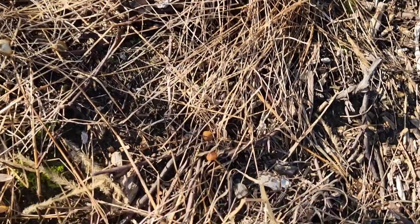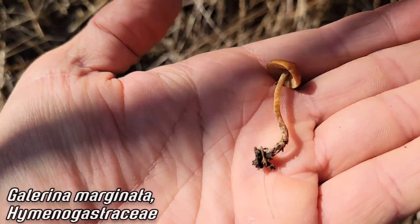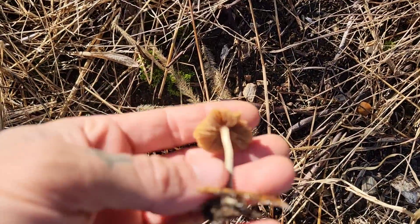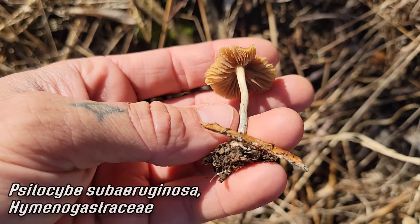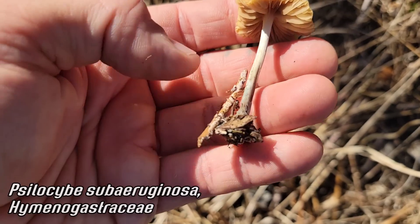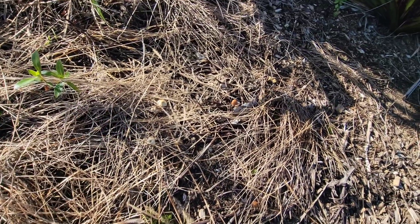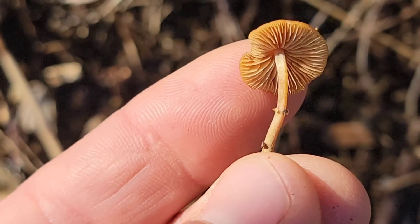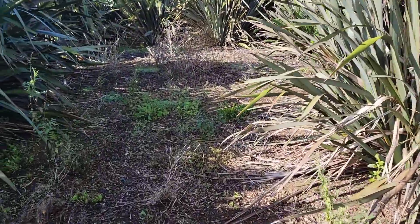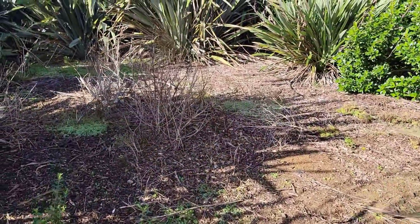Looking at Galerina marginata again — notice how it's not bluing, and the slightly different coloration of the stipe and gills, growing right next to Psilocybe subruginosa. Different gill color and texture, no annulus, and visible bluing at the base of the stipe. You have to be careful and know your identification if you're going to do that. There's a Galerina marginata with a hint of an annulus — see that — growing right next to the subs.